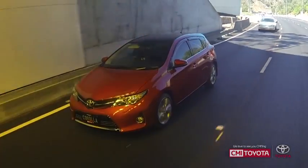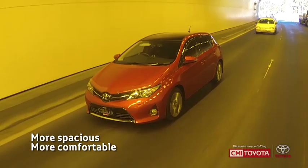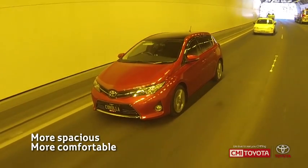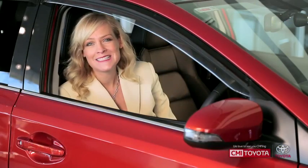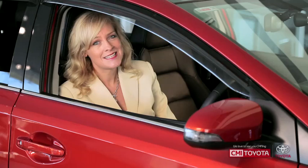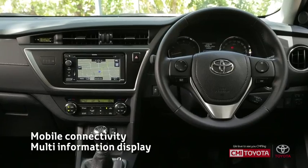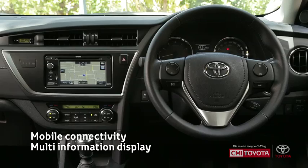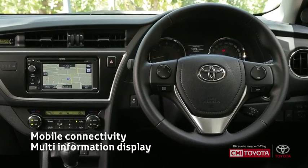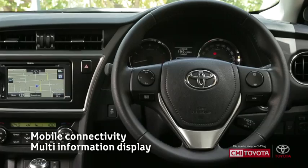On the inside the new Corolla is more spacious, more comfortable and more entertaining than ever before. The cockpit-light interior is stylish and sporty and these heated front leather accented seats are just so comfortable. Cruise control is standard and the ride — well, that's pretty crazy too. At the wheel you're in total control of audio, mobile connectivity, the multi-information display and the sporty paddle shifts on the seven-speed.